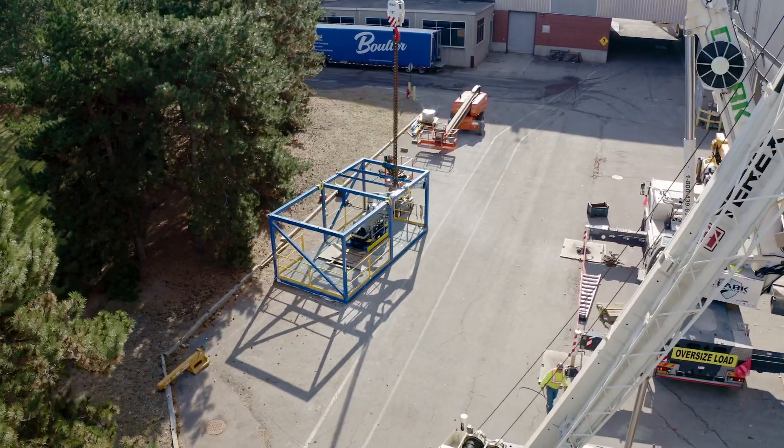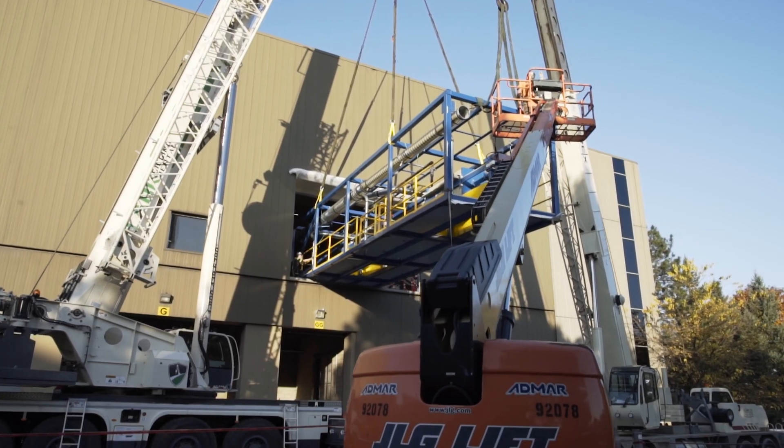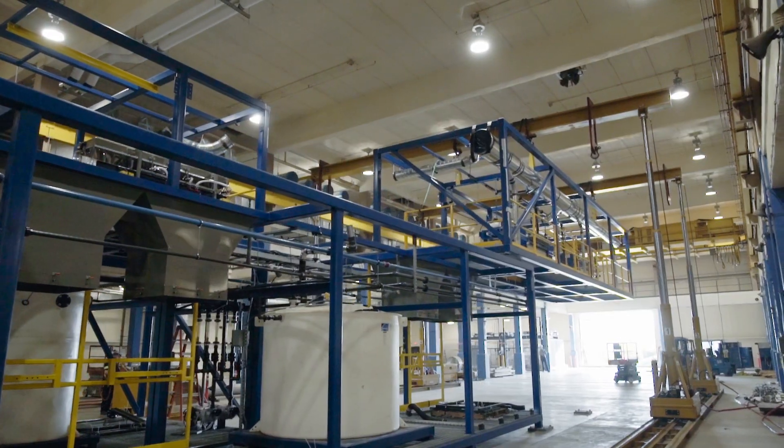Being the size of the pieces that we had to bring in through the building, the pieces had to be brought through the sidewall one piece at a time, skated into place, and then lifted with a double hydraulic gantry system. Tim would say, what do you think about this? And we would say, we want to do this, and he would say, that sounds great, and we would run with it.